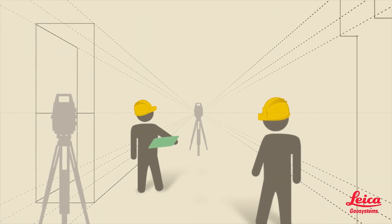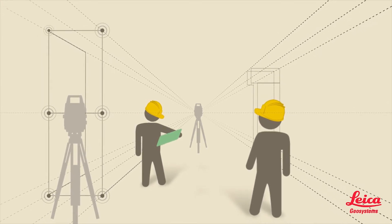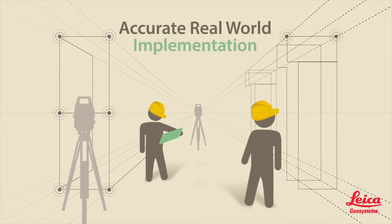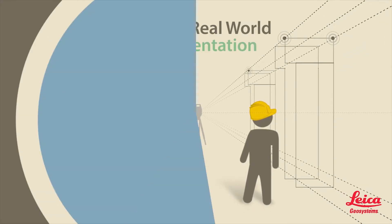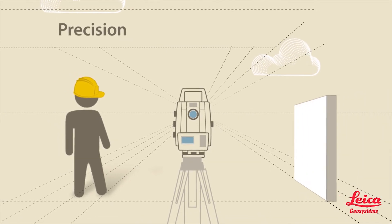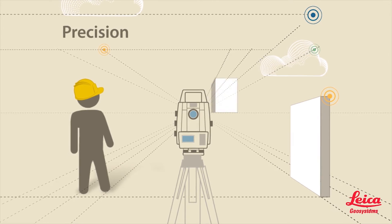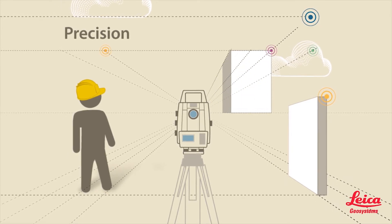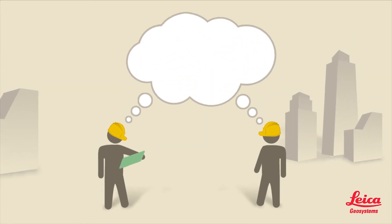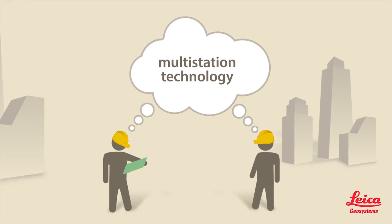For new construction, the BIM Fieldtrip uses total station and multi-station technology to replicate BIM stakeout points in the field, providing accurate, real-world implementation. This paint-by-numbers approach is not only easy, but also very precise, unlike traditional, error-prone tools like paper drawings, tape measures, and plumb bobs.